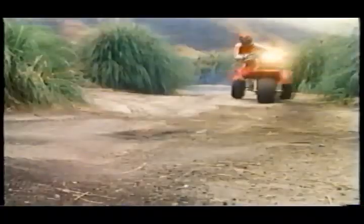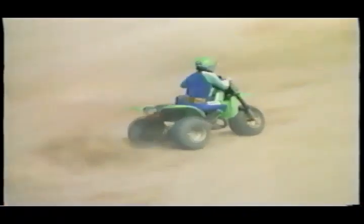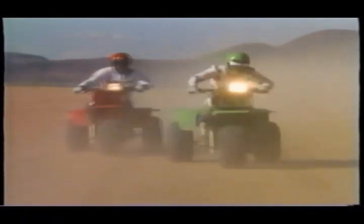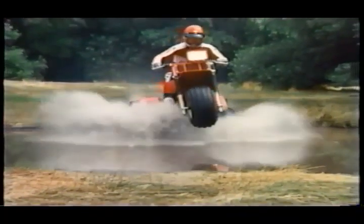Imagine how much fun you can have — shooting for a new personal best, racing for fun against your buddies. The Ducati does it all: mud, water, fire roads, sand, hill climbs, dry lake sliding, and pro-class racing. It's the fastest thing on three wheels, and if you ride one, so are you.